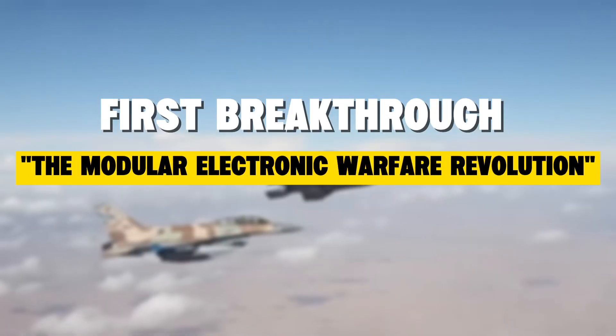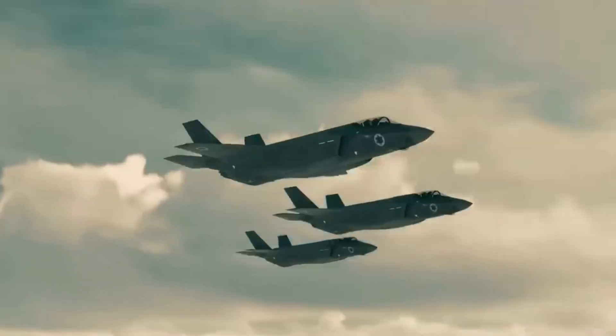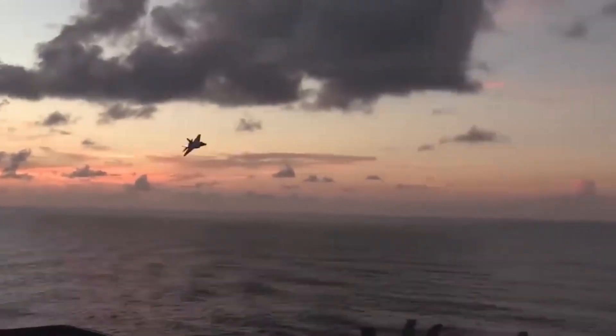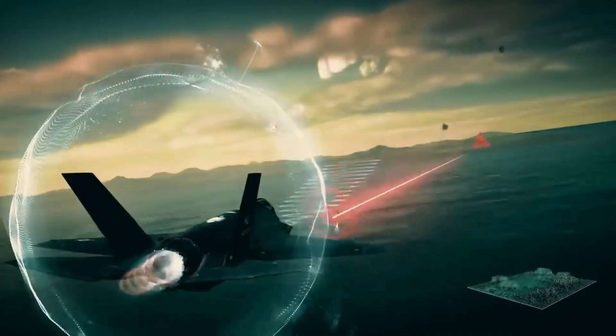First breakthrough: the modular electronic warfare revolution. Israeli engineers from Elbit Systems completely redesigned the entire concept, creating the world's first plug-and-play electronic warfare system specifically engineered to penetrate Russian S-300 and S-400 defenses. The system could jam enemy radars while simultaneously gathering intelligence from hundreds of kilometers away — identifying, tracking, and neutralizing multiple threats at the same time across different frequencies and ranges. The real game changer was rebuilding the entire mission computer architecture. This meant Israeli F-35s could integrate new weapons, add advanced sensors, or update countermeasures in days instead of the months or years American F-35s required. A new threat emerges Monday; Israeli engineers develop a counter Tuesday; testing Wednesday; installation Thursday; operational capability by Friday. That's actually how fast their system works.